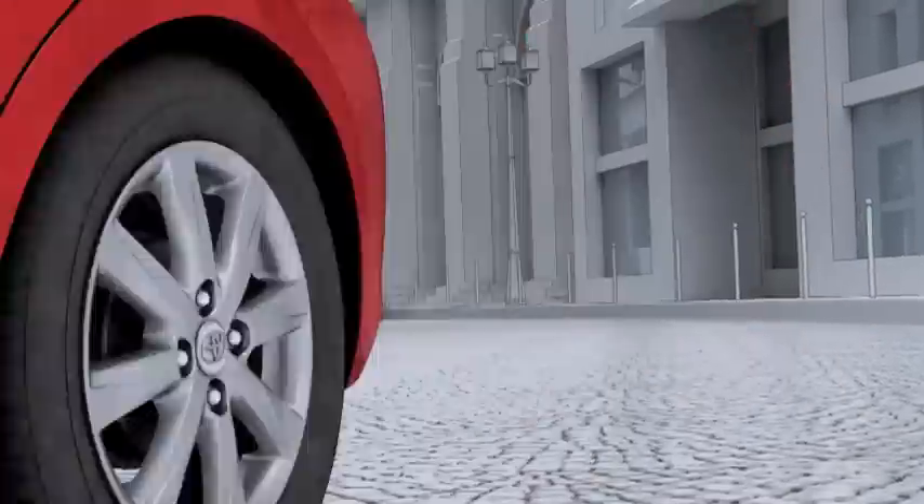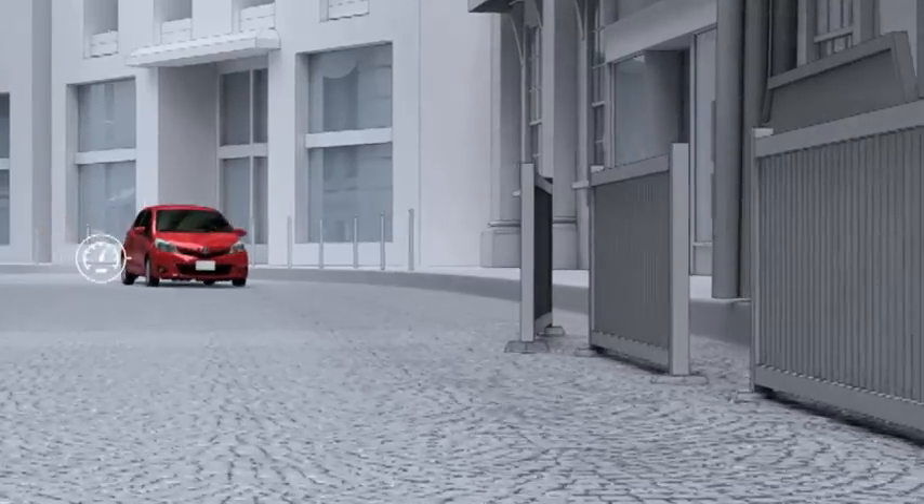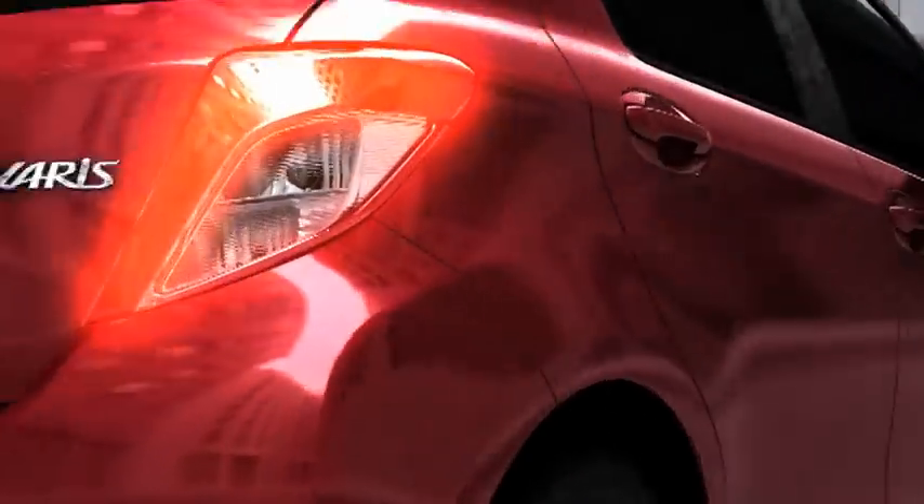With Toyota Anti-Lock Braking System, or ABS, we have developed a system that is alert and ready should you need maximum braking performance and control in a sudden emergency or on a slippery surface.